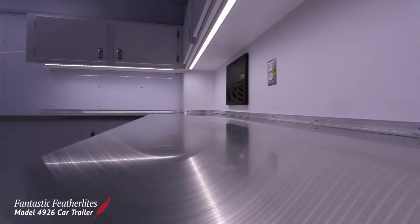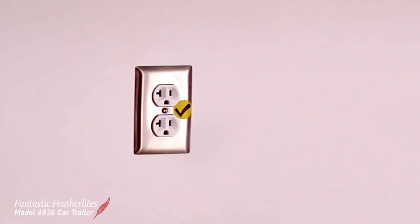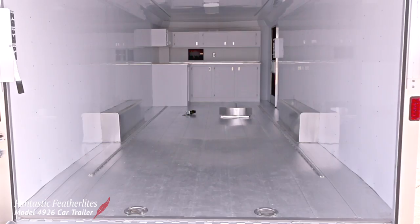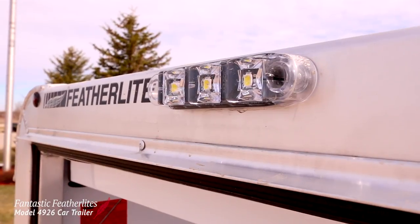Under cabinet LED strip lights do a nice job of lighting up the work area. There's even a 110 volt outlet to help power tools. All these features combine to give the race crew supreme convenience and flexibility.